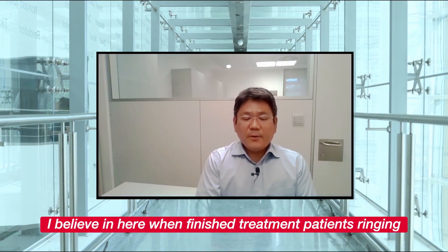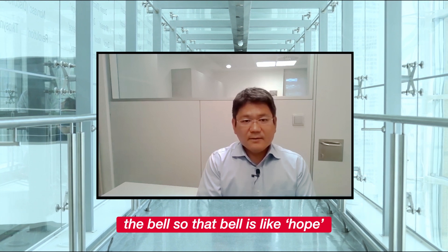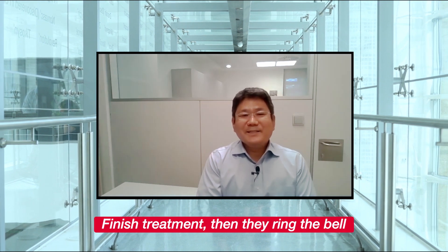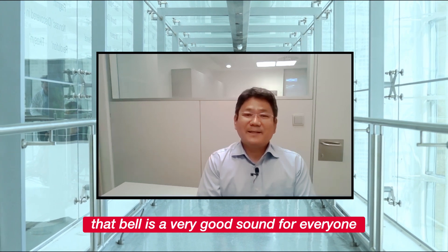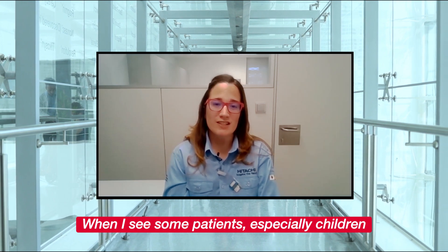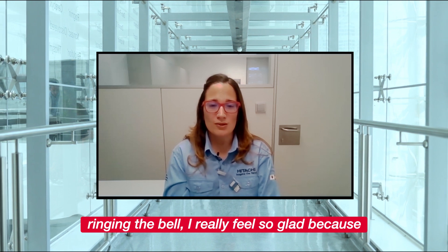When a patient finishes treatment, they ring the bell. That bell is like hope — finish treatment, then they ring the bell. That bell is a very good sound for everyone. When I see patients and especially children ringing the bell, I really feel so glad because I'm a little part of the proton beam therapy system that is in the fight against cancer.